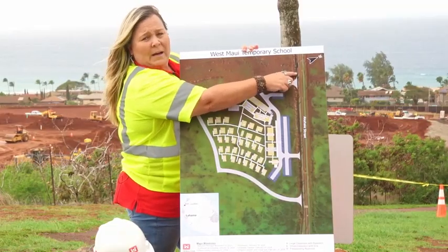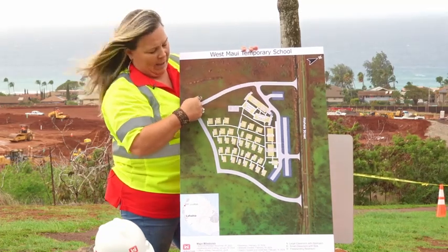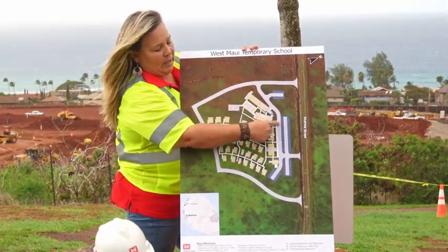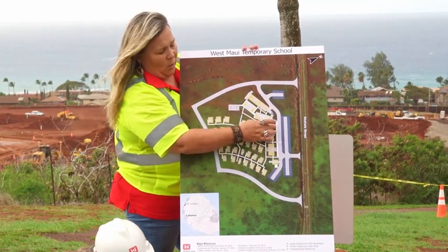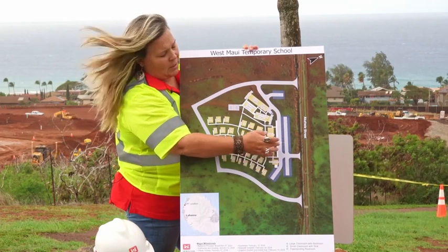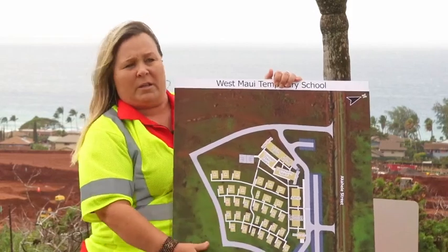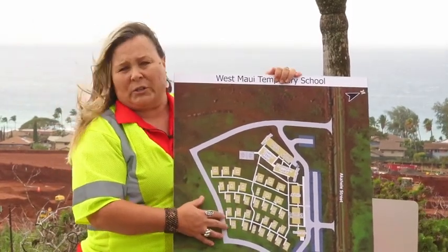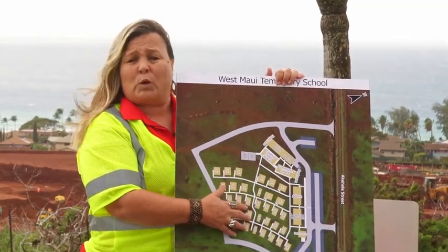As you come in up Akaleli Street from the highway, parents will make a queue and come around to load and unload their students at a covered walkway. This whole walkway will be covered with a canopy to protect the students coming in. Pretty much everything you see here the Corps is providing and building as part of our contract. What's not included — the DOE will be supplying the fixtures, the furnishings, and the equipment.